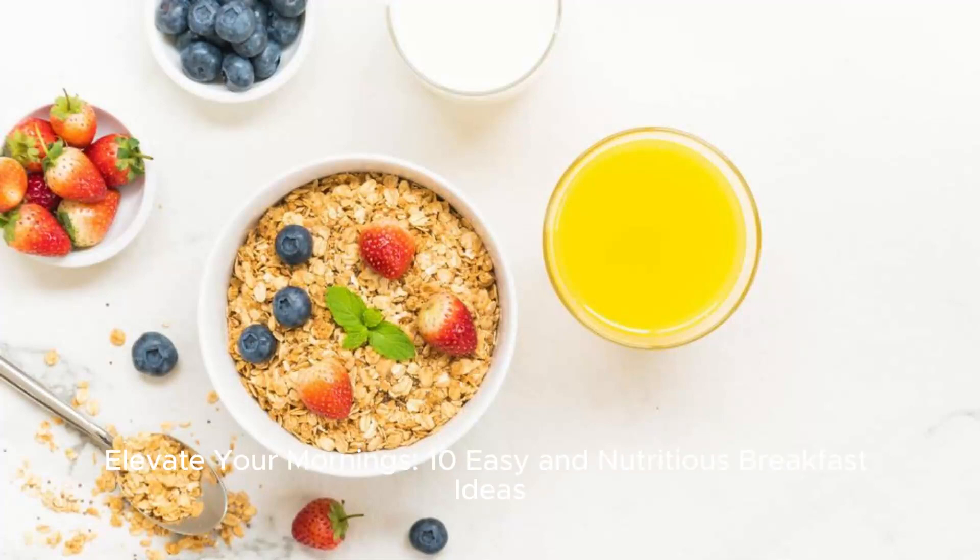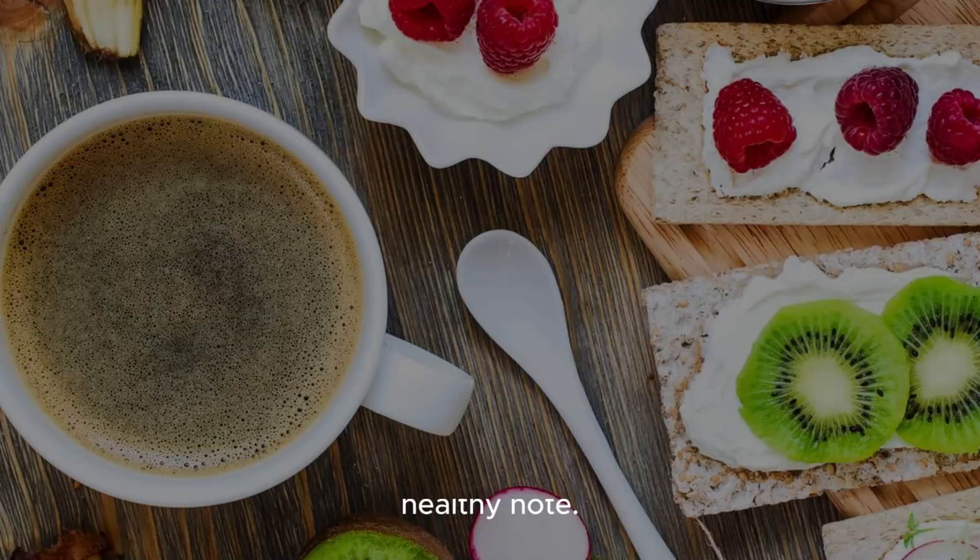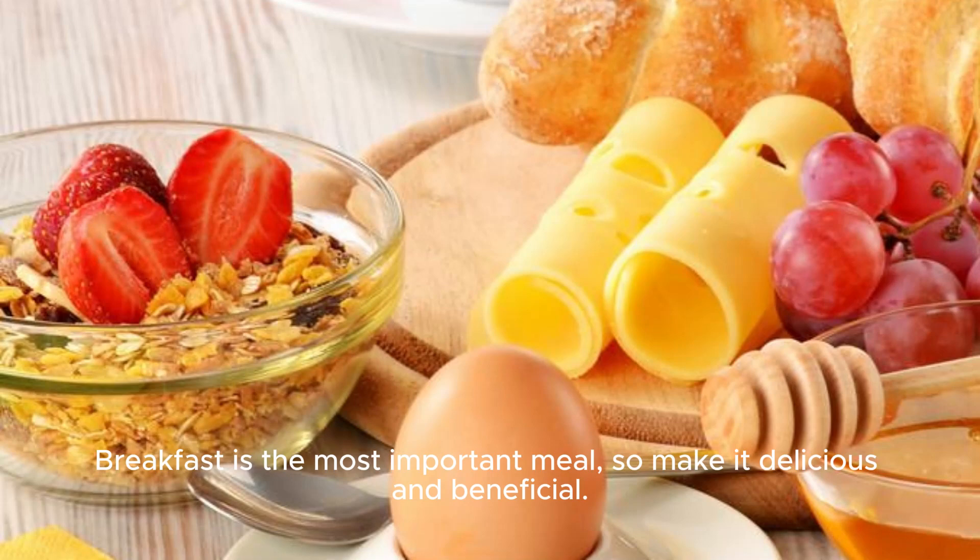Elevate your mornings with 10 easy and nutritious breakfast ideas. Let's dive into the wonderful world of breakfast, exploring 10 easy and nutritious ideas to kick start your day on a healthy note. Breakfast is the most important meal, so make it delicious and beneficial.